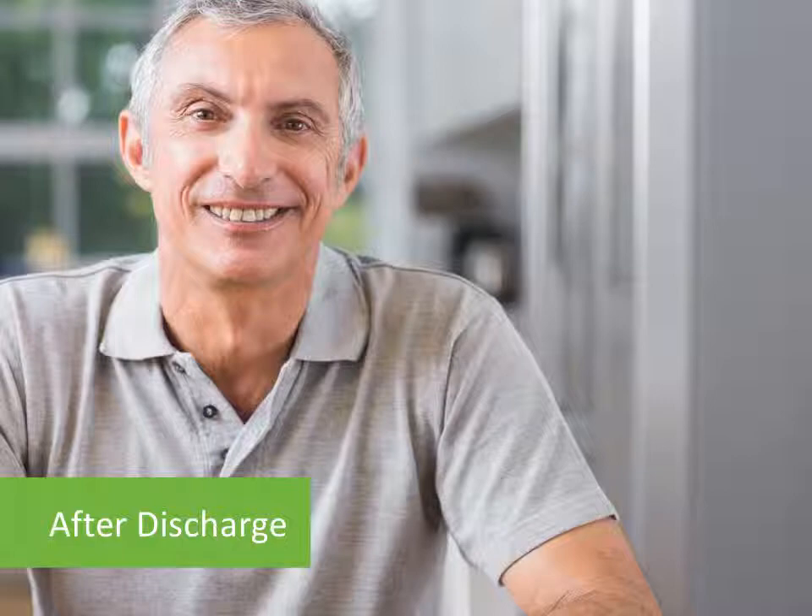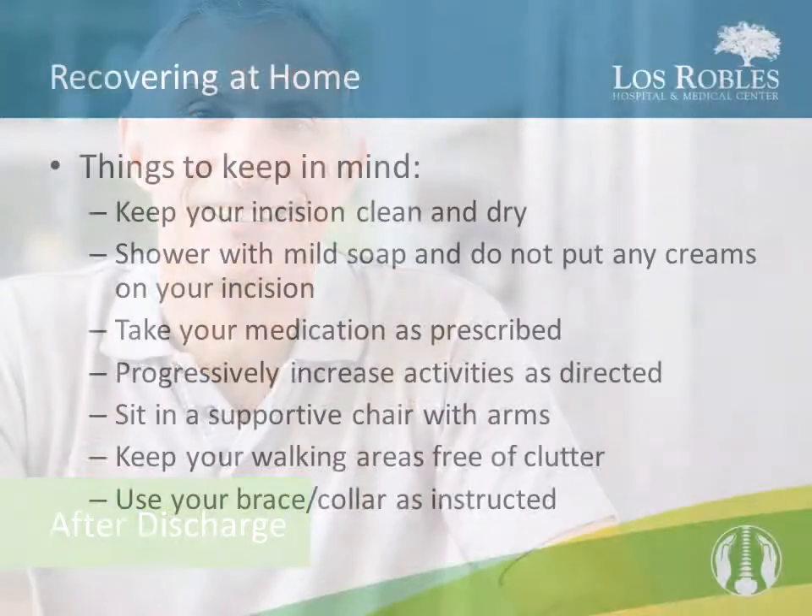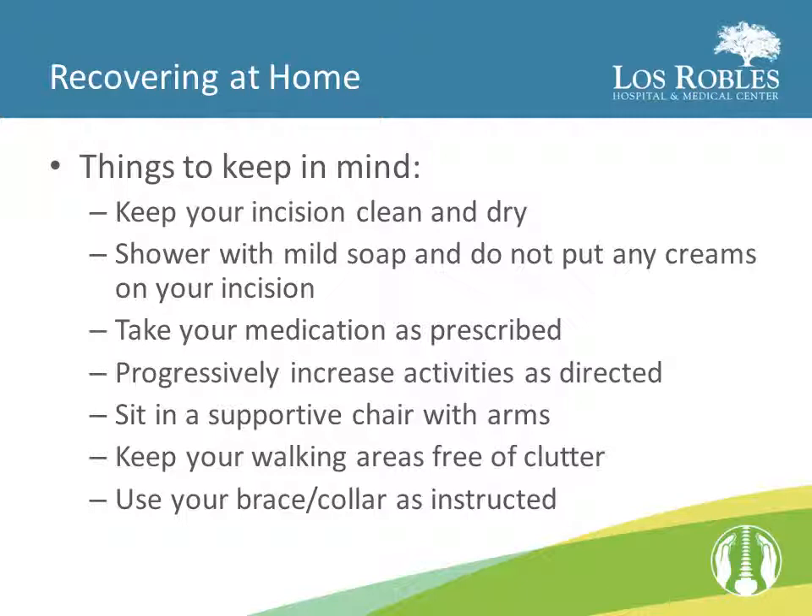After your discharge and when recovering at home, here are some things to keep in mind. Keep your incision clean and dry. Shower with mild soap and do not put any creams or lotions on your incision. Take your medication as prescribed. Progressively increase your activities as directed. Sit in a supportive chair with arms. Keep your walking areas free of clutter. And use your brace or collar as instructed.